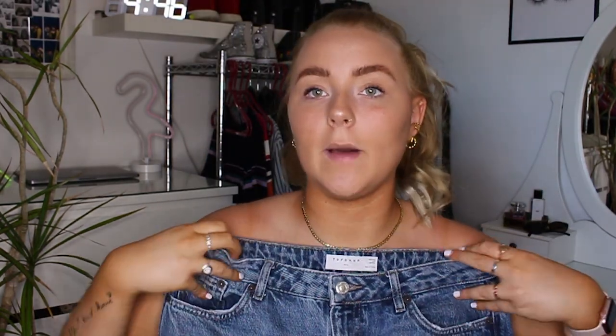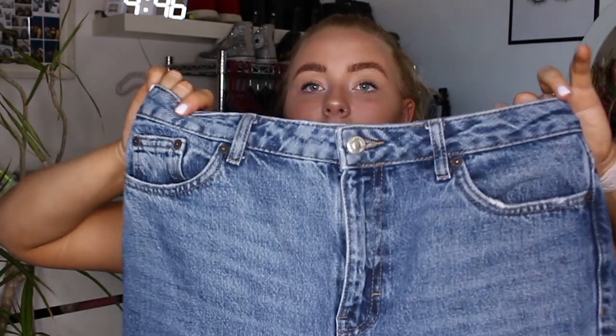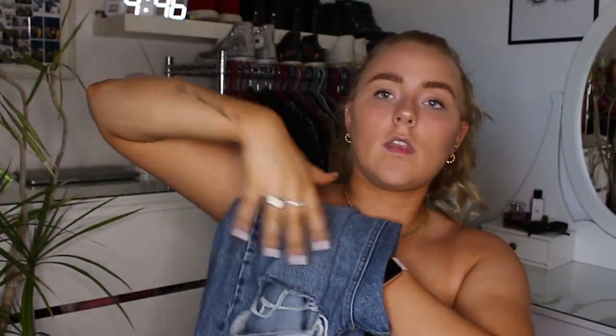These Topshop jeans also pair with the Motel Rocks jumper — in winter I just tuck it in at the front and it looks really cool. So those jeans work across multiple outfits. Okay, so outfit number four.